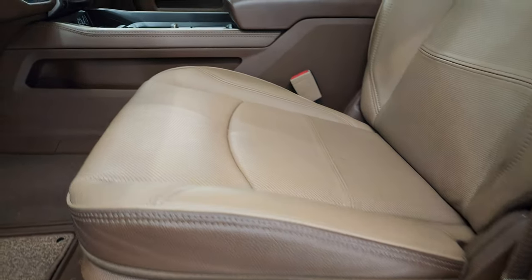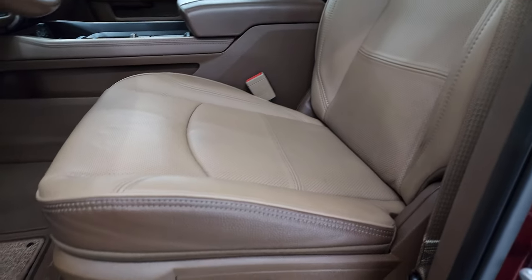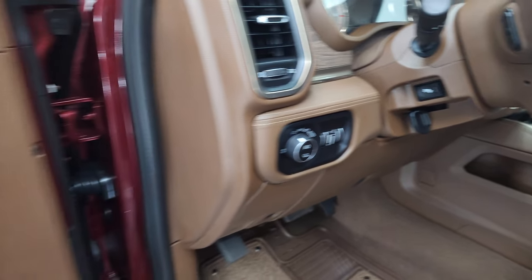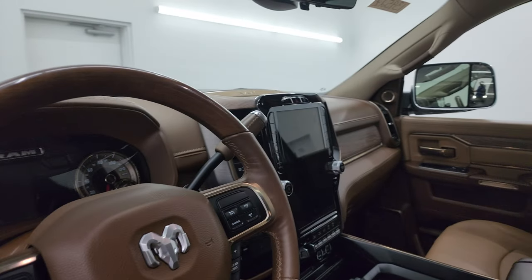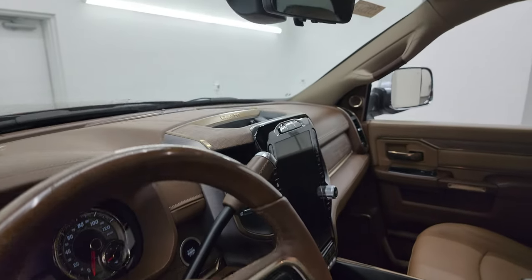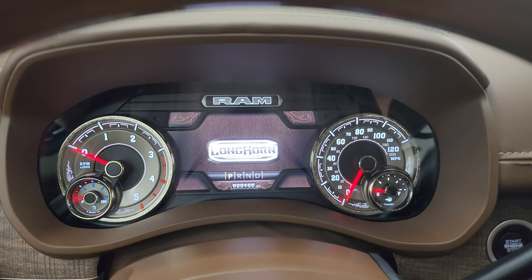Driver's side seat — no rips or tears. You get the bucket seats in the front. Both seats are heated and cooled. You get the Longhorn patches on the backrests and the tan piping. Driver's side lumbar, all-weather floor mats, auto headlamps, power pedals, power windows, locks, and mirrors. Wood grain trim and leather bolster. These mirrors do power fold in — I always like showing both sides so you know both sides work properly. And you get a power blind spot mirror you can control from the door, which is pretty sweet.